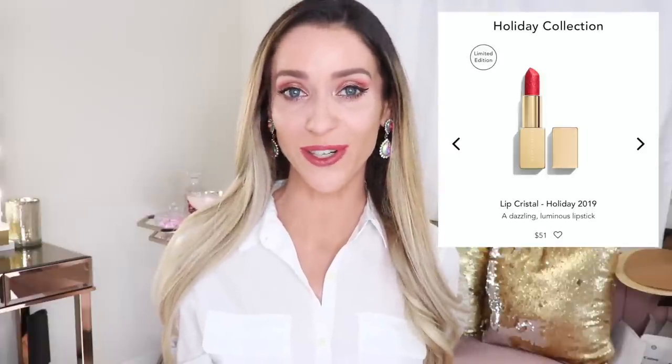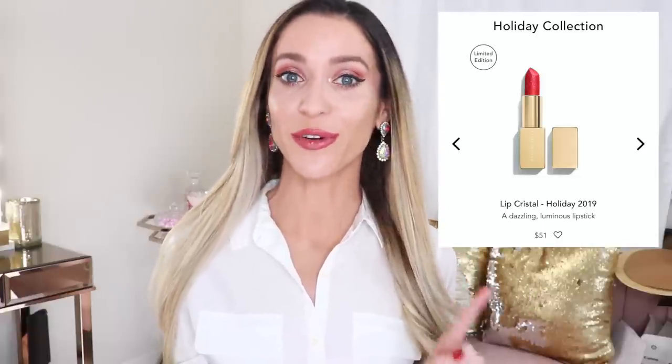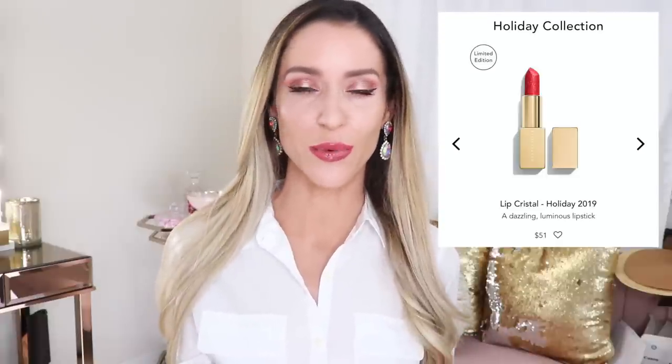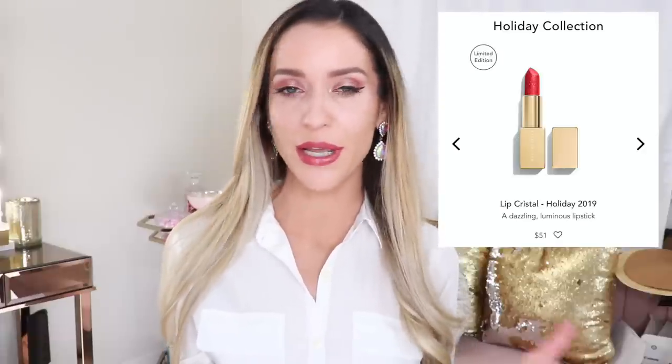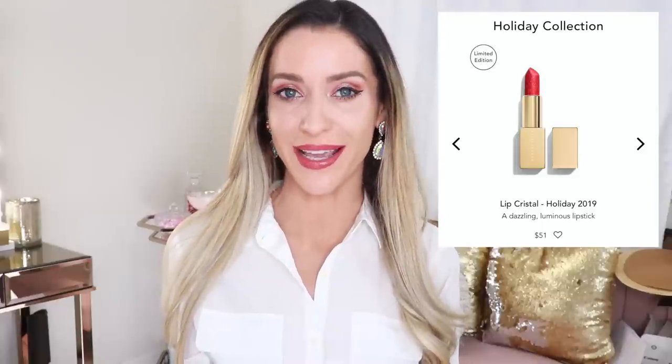They also brought back the Lip Crystal lipsticks, which you may remember from the Polar Ice collection in the spring — they have that gorgeous glittery effect. The lipsticks retail for $51 and there are three shades. Carnelian Red was part of the spring collection and was so popular they brought it back. There's Rubalite, which looks like a berry mauve shade — that's the one I ordered. And Rose Quartz looks like a gorgeous pinky nude. All three shades come in really pretty gold packaging. For each lipstick sold, Chantecaille will plant a tree in Kenya. It's a really great cause.